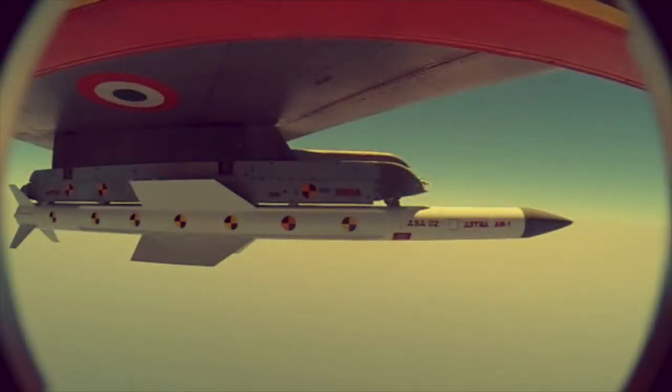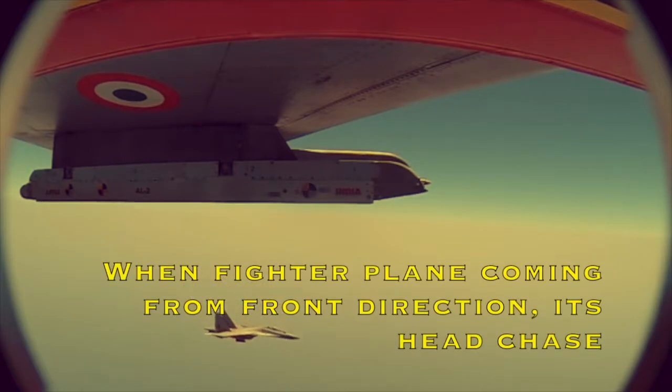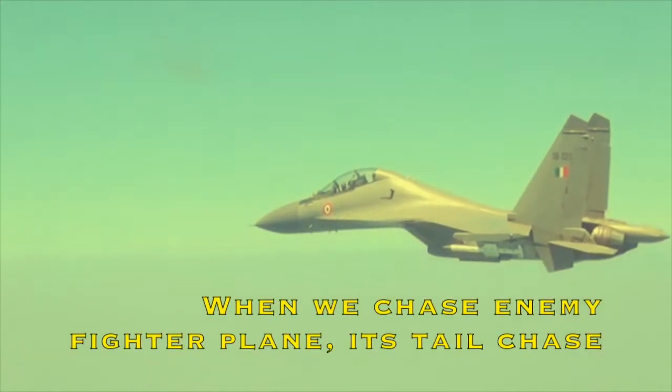You must be wondering what head-on chase and tail chase mean, so let me clarify. When an enemy fighter plane is coming from the front direction, it is called a head-on chase. When we are chasing an enemy fighter plane from behind, it is called a tail chase.